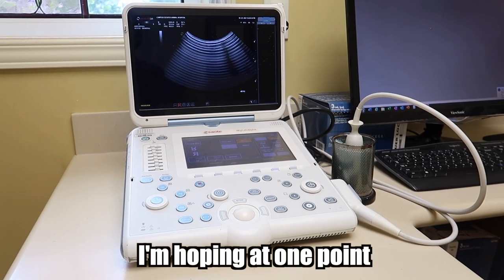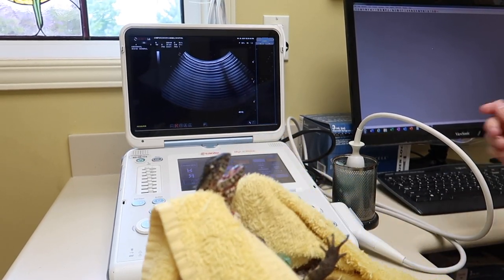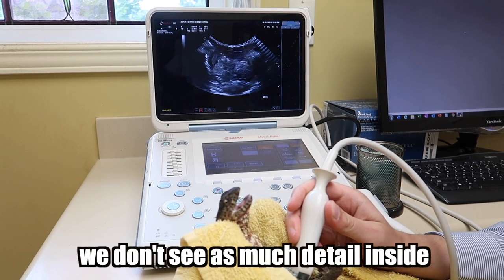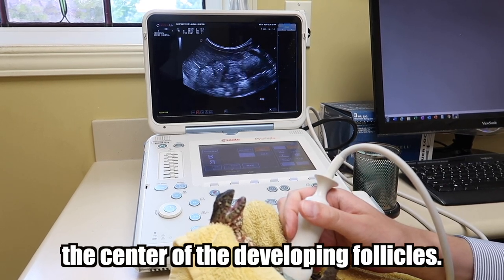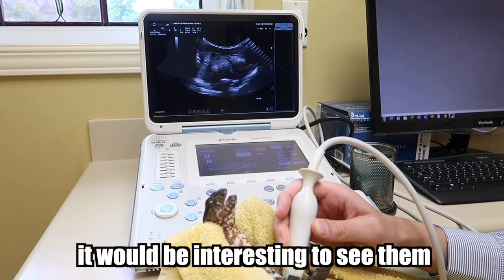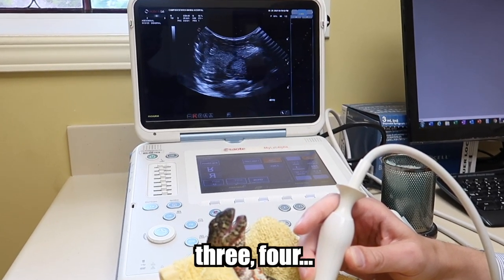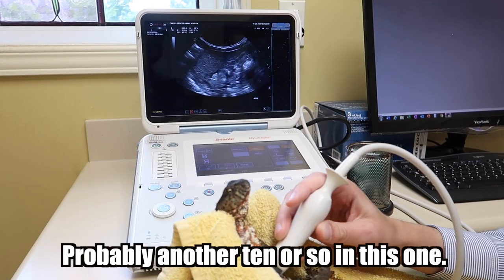I'm hoping at one point to see the fetal heartbeats. Here's our second female. It's actually harder to see these eggs — we don't see as much detail inside the center of the developing follicles. I would guess this one was earlier in development. It would be interesting to see them side by side compared to what it looked like about a month ago. Again, there are probably another ten or so eggs in this one as well.